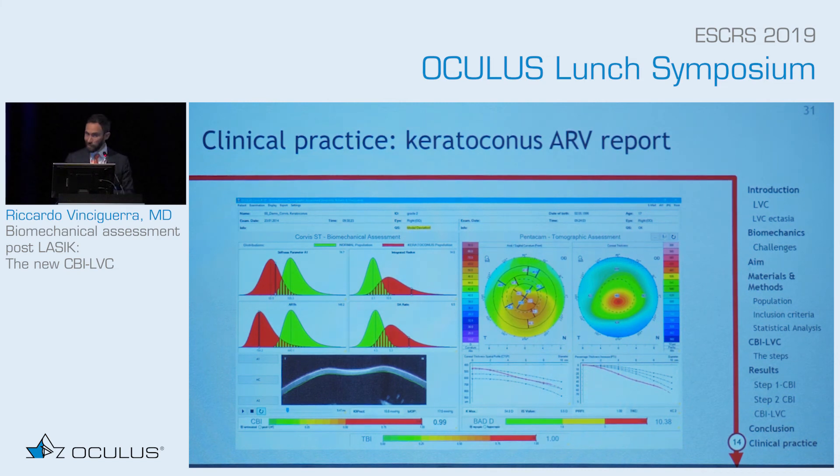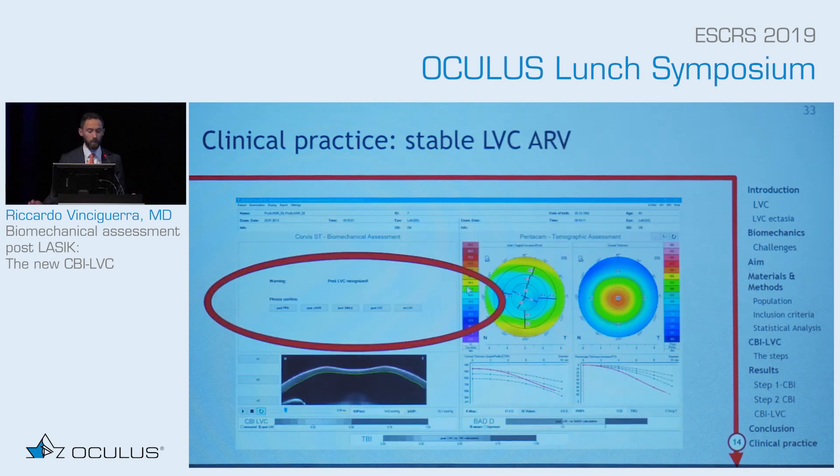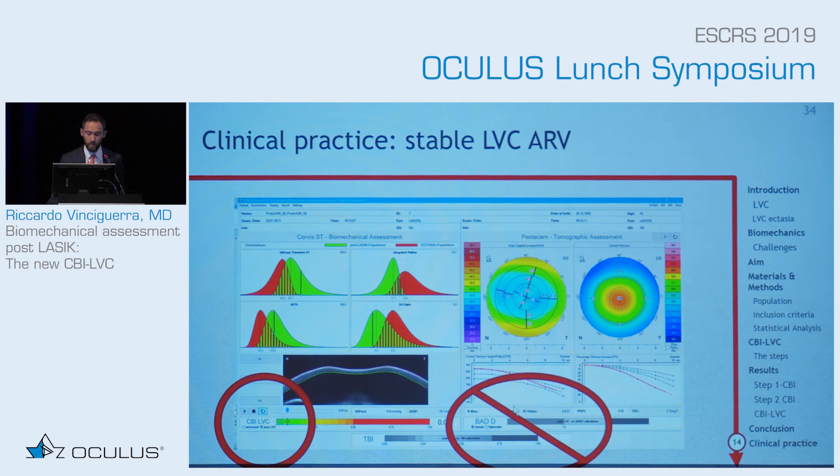Let's see it in clinical practice, because this will be implemented in the software. For those familiar with the Corvis software, this is the ARV report, which has the CBI, BAD-D, and TBI. This is a keratoconus case — the CBI, TBI, and BAD-D are all abnormal. When you have a laser vision correction patient, you will see a warning: 'Post-laser vision correction detected.' You can specify post-PRK, post-LASIK, post-SMILE, post-LVC unknown, or no laser vision correction. If you click any of these, you get the CBI-LVC automatically, which here tells you it is stable laser vision correction. The BAD-D and TBI are grayed out — as they are abnormal after surgery — and focus is placed on the CBI-LVC.